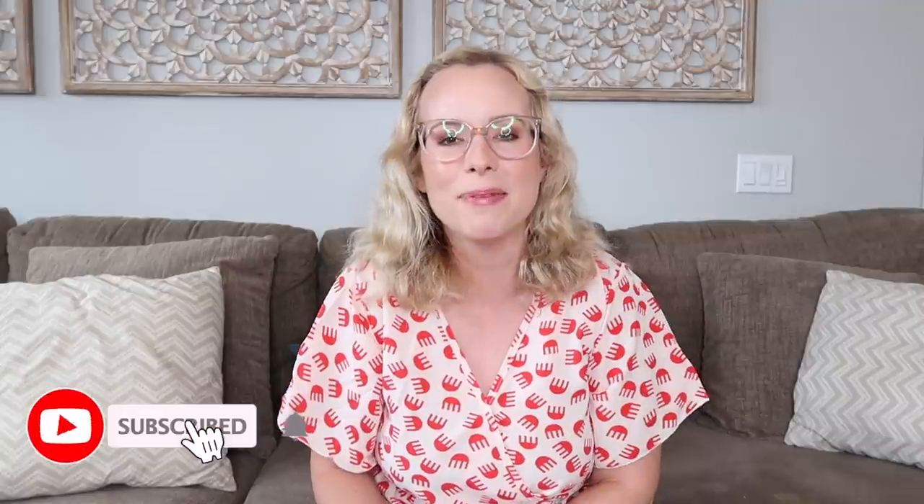Okay, that is it for my Amazon finds. I hope you guys enjoyed this video. If you did, please give it a thumbs up. I've been putting out tons of hauls lately, so if you like haul videos, I would love to have you subscribe, turn on your bell notification, and I will see you in my next video. Bye!